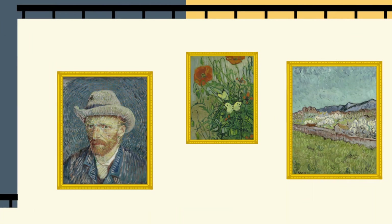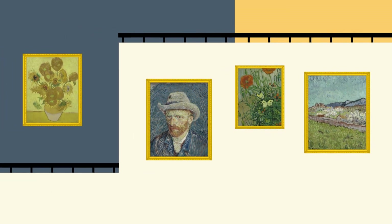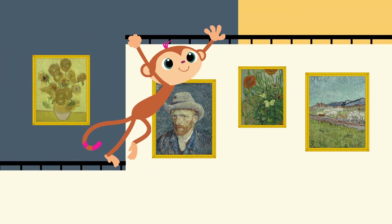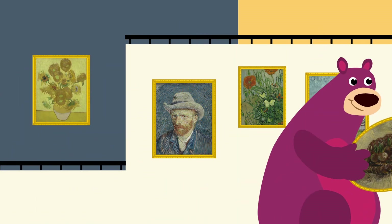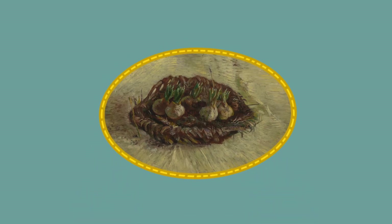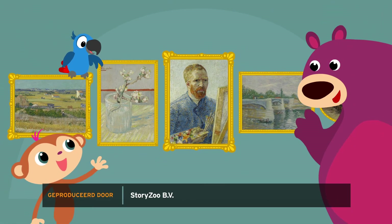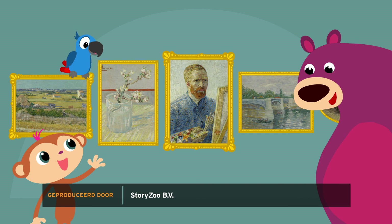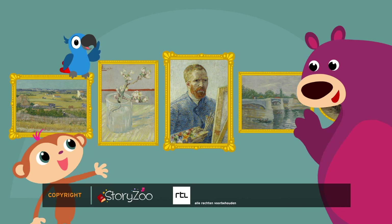Wat hebben we weer veel mooie schilderijen gezien, hè kinderen? We zagen dat Vincent daar veel vormen in verstopte: cirkels, rechthoeken, driehoeken en vierkanten. En we zijn op ontdekkingsreis geweest in een schilderij. Dit mooie schilderij hangen we op als herinnering. Bedankt voor het kijken, lieve kinderen. Tot de volgende keer. Dan gaan we weer spelletjes spelen en op zoek naar nog veel meer schilderijen van Vincent. Dag! Dag! Bye bye!